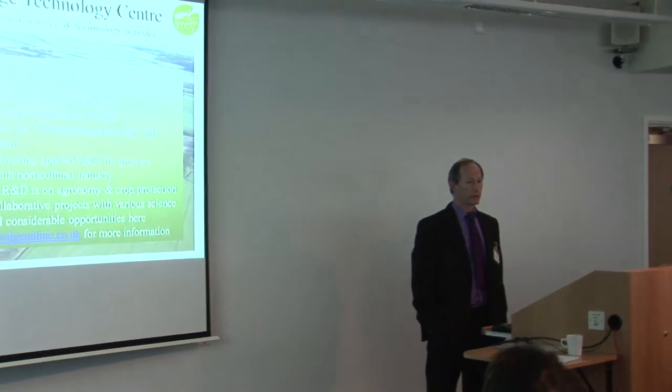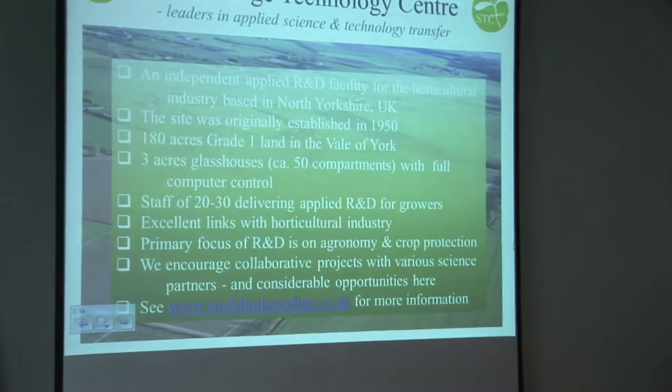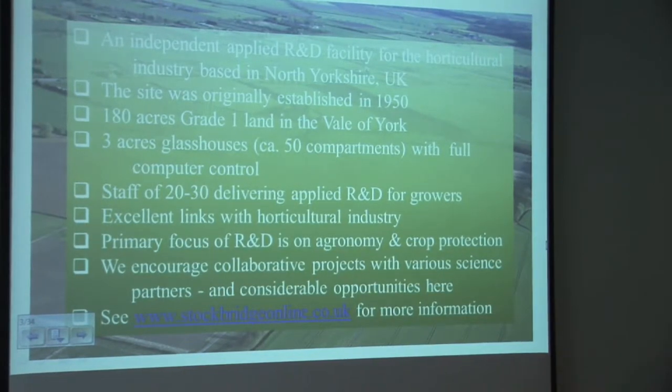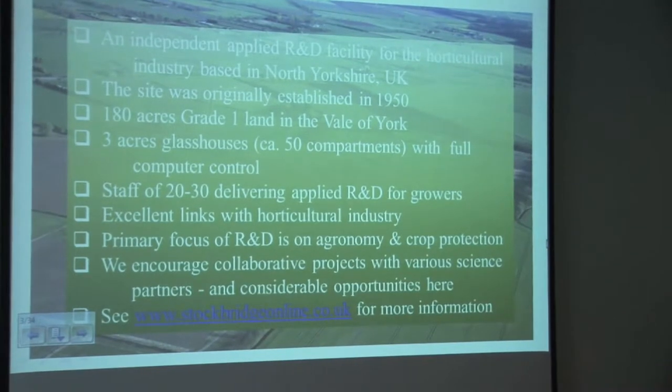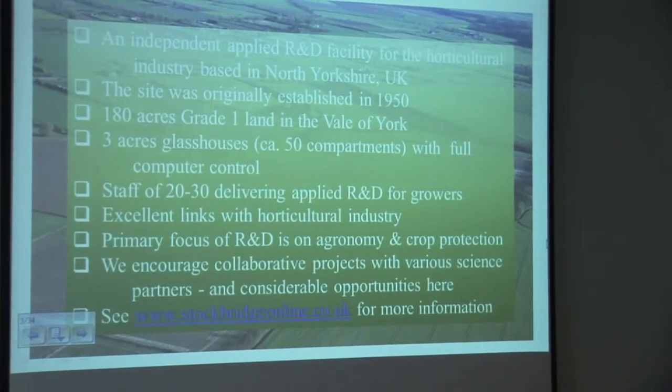STC is an applied R&D centre in North Yorkshire — an ex-government facility that went independent ten years ago. The business started in 1950, with 180 acres of land and three acres of glasshouses with full computer control. We have a staff of about 20 to 30 people delivering applied R&D programmes focused on working closely with the UK industry. We're currently focused on R&D in agronomy and crop protection issues, and we encourage collaborative research with science partners including universities.